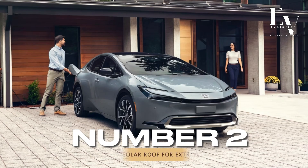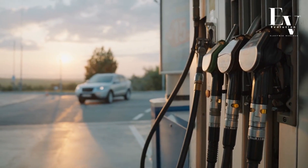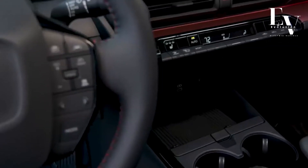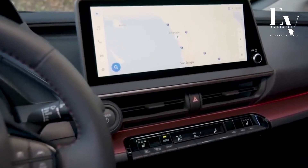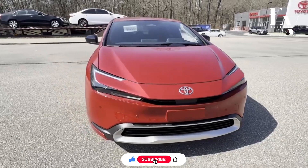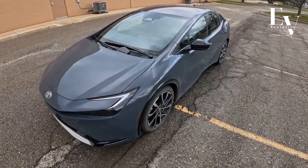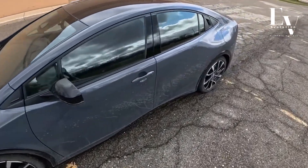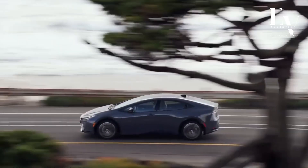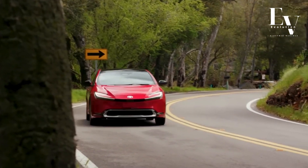Number 2: Optional Solar Roof for Extra Power. Think of the sun as your own personal gas station. The 2024 Prius Prime offers an available solar roof that captures the sun's energy and converts it into electricity. This captured energy helps to top off your battery, adding a few extra electric miles to your daily commute. It might seem like a small addition, but those extra miles can make a big difference, especially for short trips around town. Even on cloudy days, the solar roof can still generate some electricity, making every journey a chance to harness renewable energy.